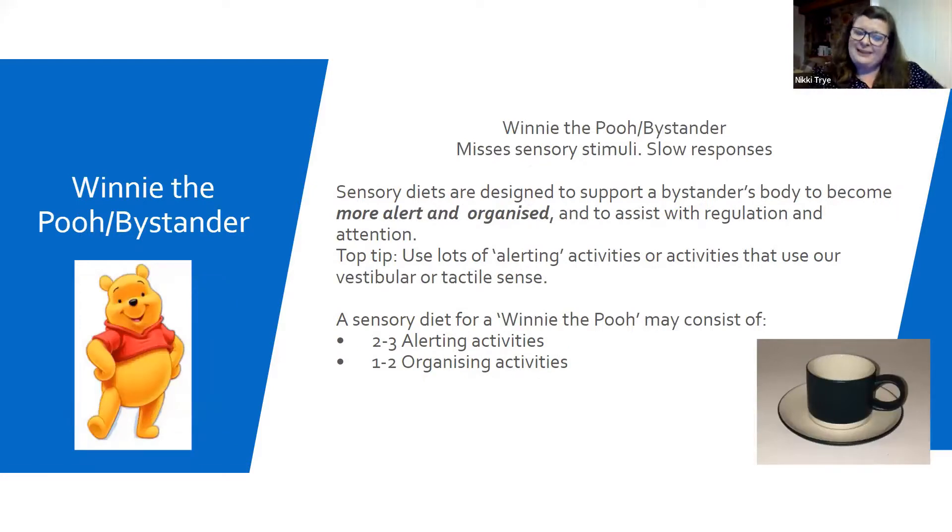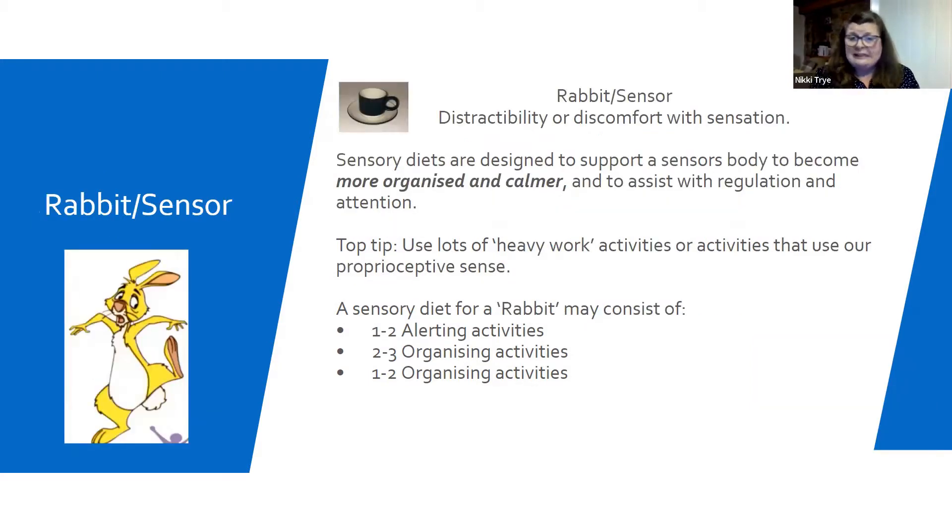Winnie the Pooh — the bystander — is really slow in his responses and misses out on an awful lot of sensory stimuli. What he really needs is lots of alerting and organisation activities in order to regulate himself, and an awful lot of that because he has a big cup. Rabbit has a little cup, so really doesn't need a huge amount poured in there — Rabbit's already overflowing — but needs a lot more help with being organised and calm within their body. There's lots of heavy work involved with Rabbit as well. They need alerting plus lots of organising — double up on the organising.